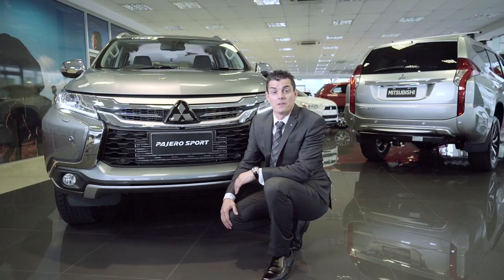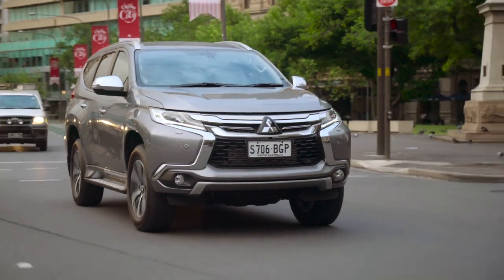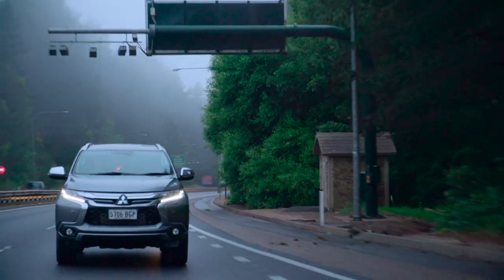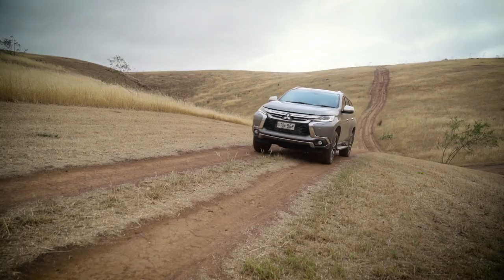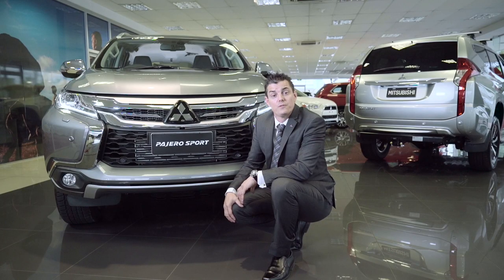Diamond Advantage is both a symbol of our integrity and a service standard that sets Mitsubishi Motors apart from other manufacturers. It is our commitment to ensuring you enjoy complete driving pleasure whenever you get behind the wheel of your new vehicle. The Mitsubishi Diamond Advantage puts every new Mitsubishi owner in a privileged position, with capped price servicing, 12-month genuine service intervals, roadside assistance and a generous 5-year new vehicle warranty.